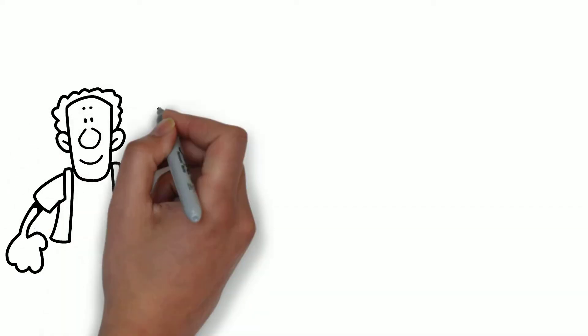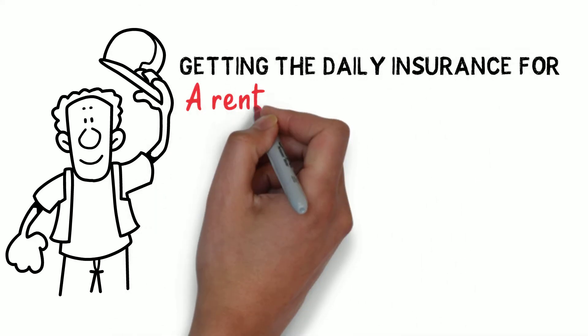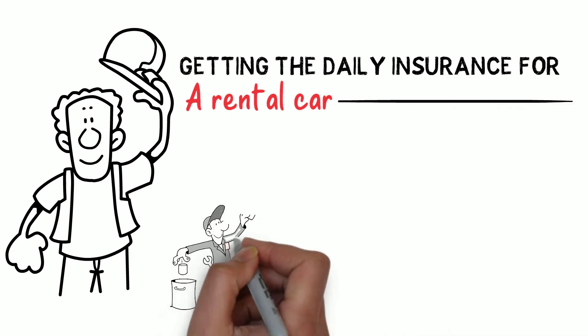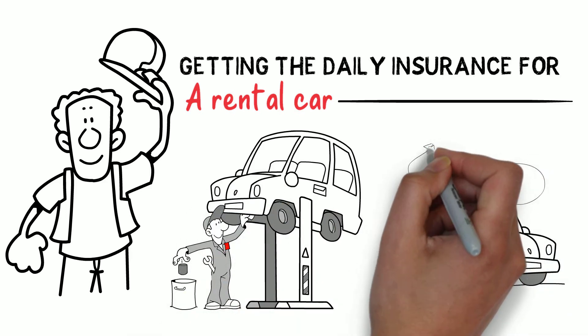Better safe than sorry. Hello friends and welcome back to my channel. Today we'll talk about getting the daily insurance for a rental car. Whenever you travel, or your car is at the repair shop, or you just need an extra vehicle, you are in a situation of renting a car.